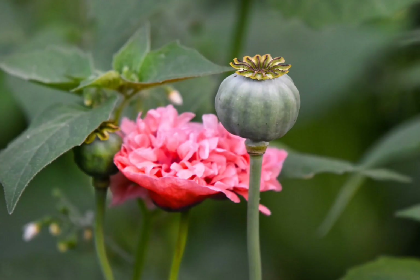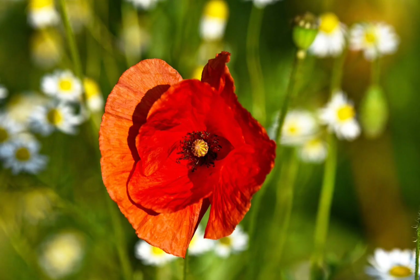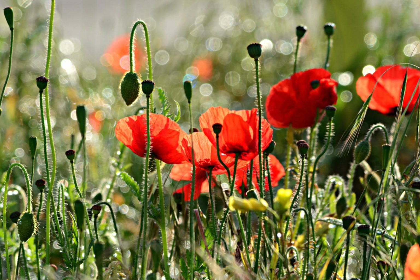Opium and poppy seeds are derived and obtained from this plant. It is also used as a valuable ornamental plant grown in the garden. Its native range was east of the Mediterranean Sea, but it has now been naturalized across Europe and Asia.